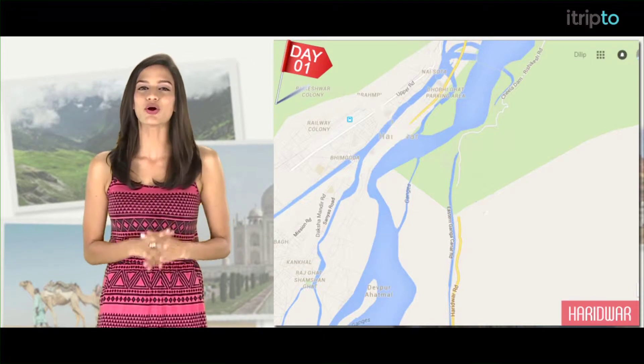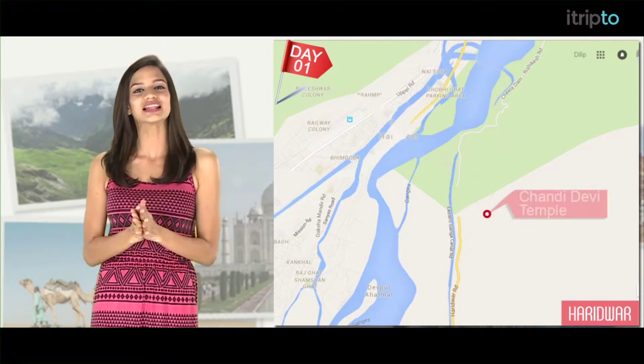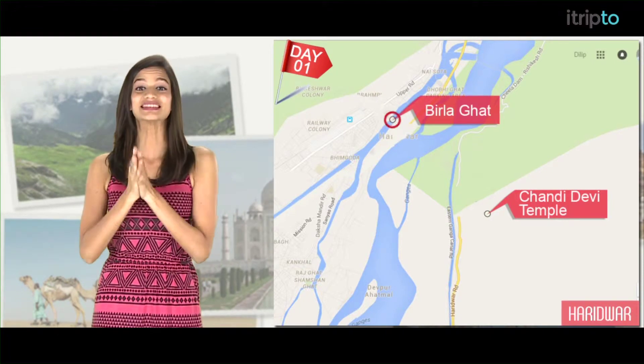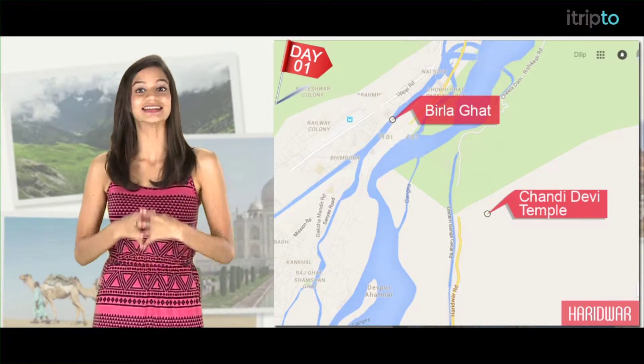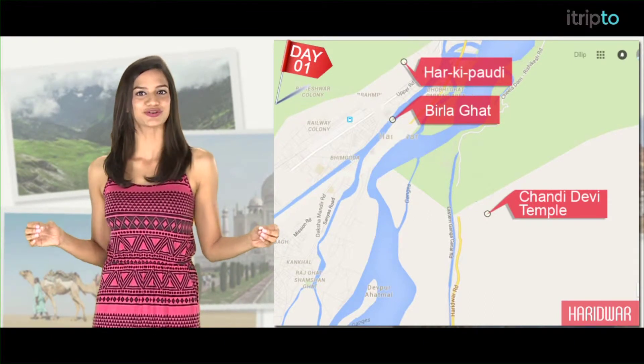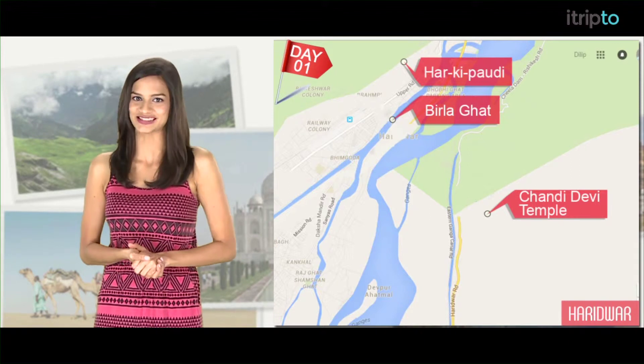Day 1: take an early morning cable car ride to the Chandi Devi temple. Then check out the Birla Ghat. Witness the spectacular Ganga Aarti at Harkipaudi in the evening. The majestic light of the Diyas and reverberating sound of chants and bells are mesmerizing.